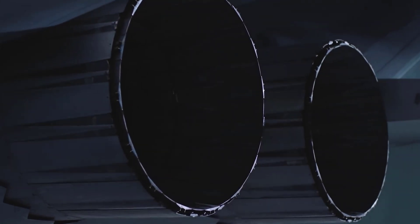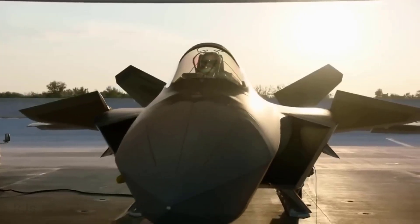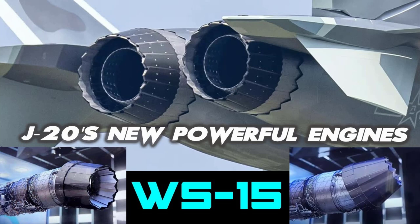The integration of the new WS-15 engine is a significant step forward. This engine is expected to make the J-20 the most maneuverable fifth-generation fighter aircraft in the world. The WS-15 has entered serial production, first used by the J-20 at the end of June last year.